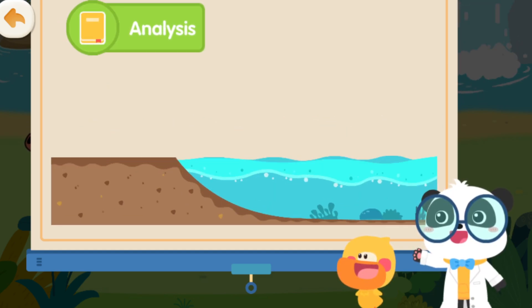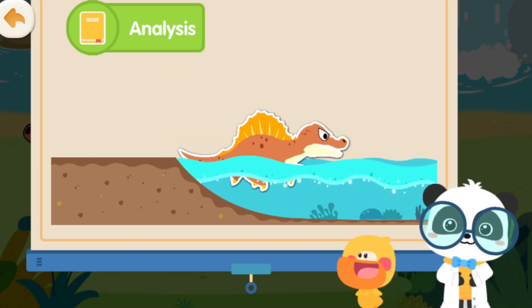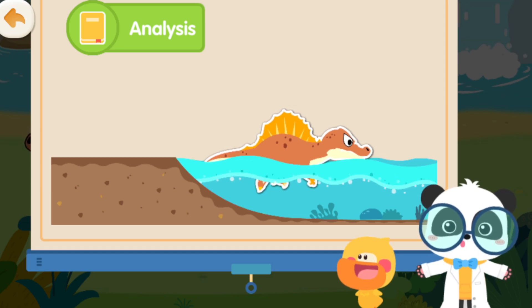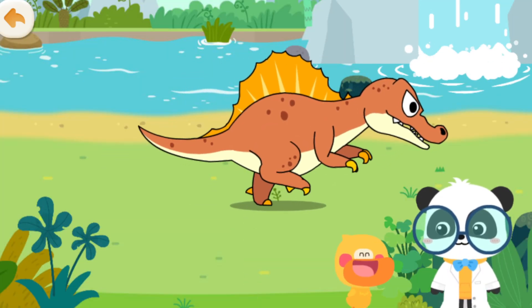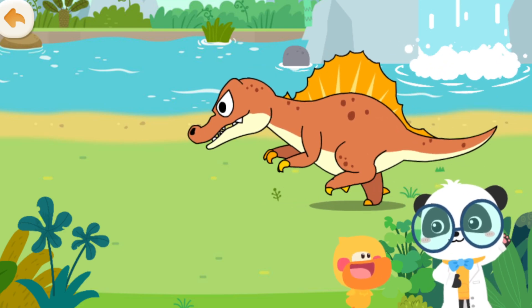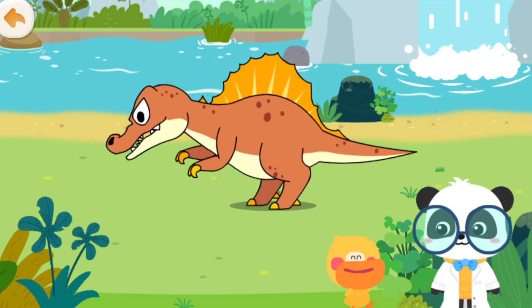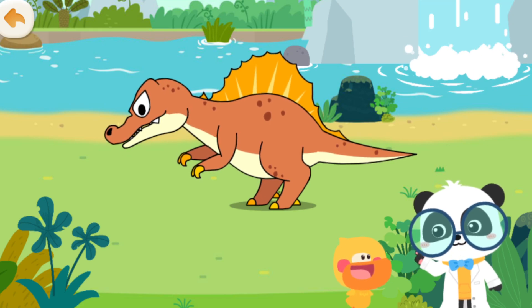Spinosaurus aegypticus can live on land as well as in water. It is the only known carnivorous dinosaur that is able to swim — that's amazing! It is also an expert at catching fish. Let's see how Spinosaurus aegypticus catches fish!